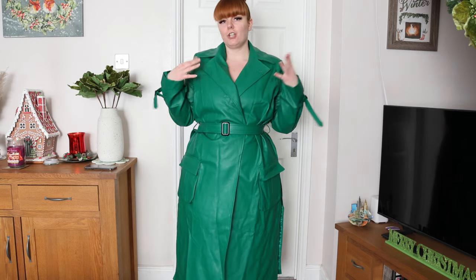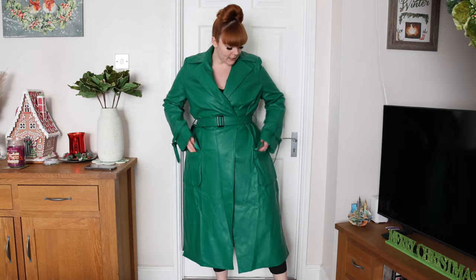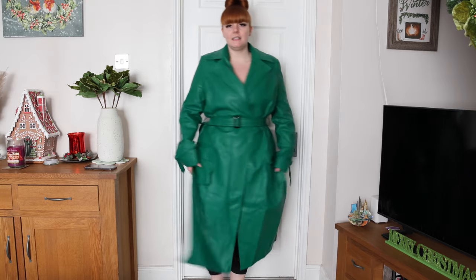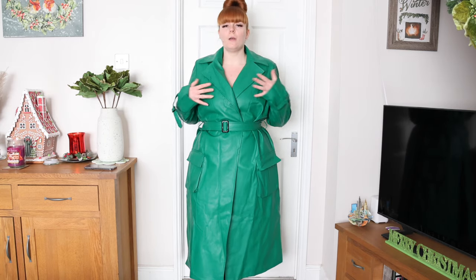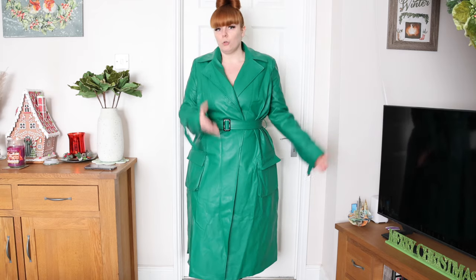Starting off with what I'm wearing — I got a green trench faux leather jacket. I really love the color, I wanted to go for something a bit different. It does have these little cargo pockets on the front and slits in the side. It's just a nice lightweight jacket, perfect for spring or autumn transitional weather where it's not too hot and not too cold.